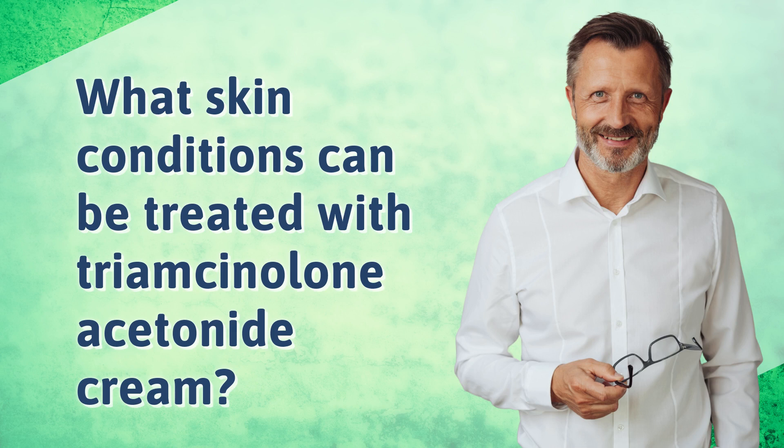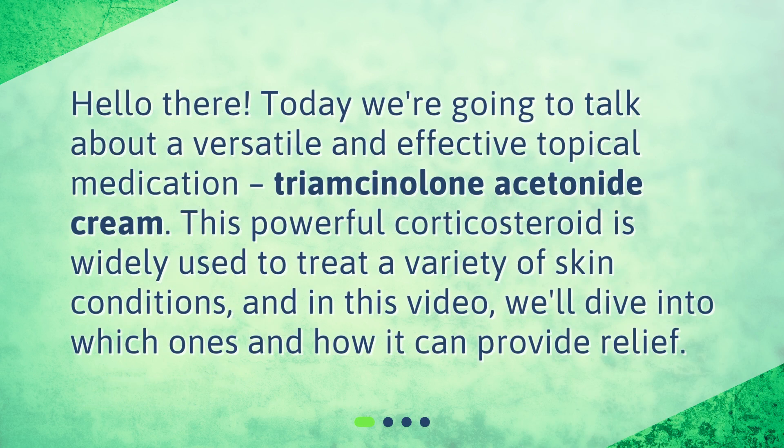What skin conditions can be treated with Triamcinolone Acetonide Cream? Hello there! Today we're going to talk about a versatile and effective topical medication, Triamcinolone Acetonide Cream. This powerful corticosteroid is widely used to treat a variety of skin conditions, and in this video, we'll dive into which ones and how it can provide relief.